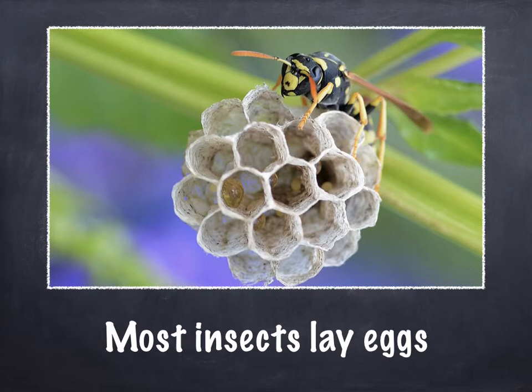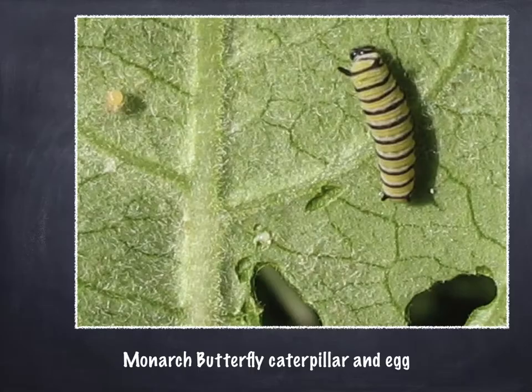Most insects lay eggs. Here's a picture of a wasp and if you look really close you can see the little white eggs inside the structure. Monarch butterflies lay eggs too. Here's a picture of an egg and a caterpillar, and we've been learning about the life cycle of a butterfly — so this is two parts of the life cycle: the egg and the caterpillar.